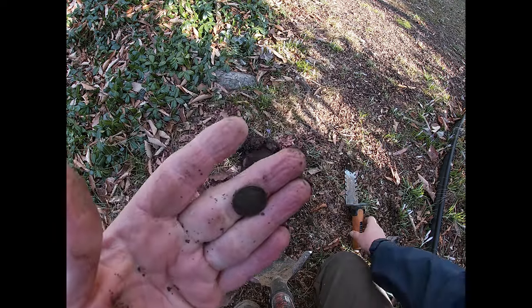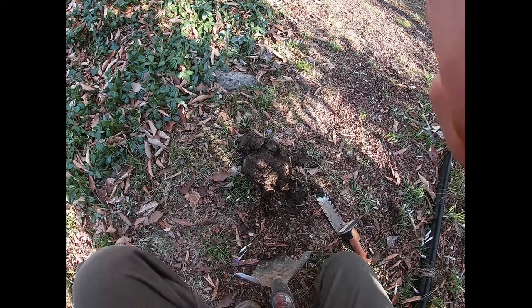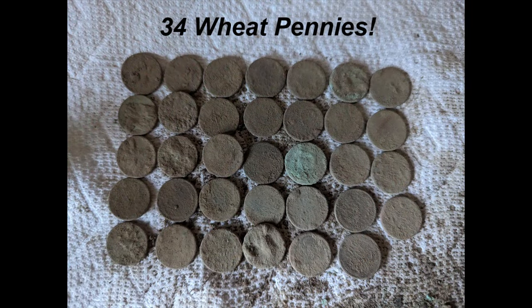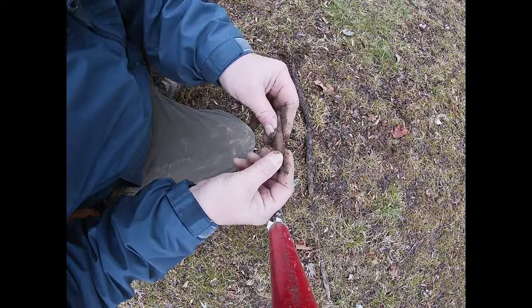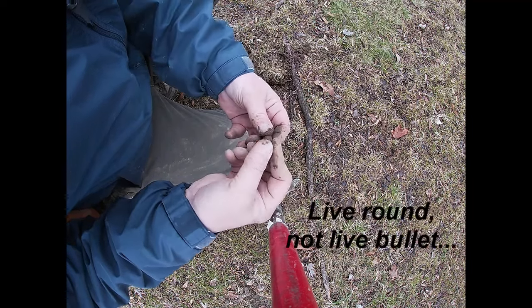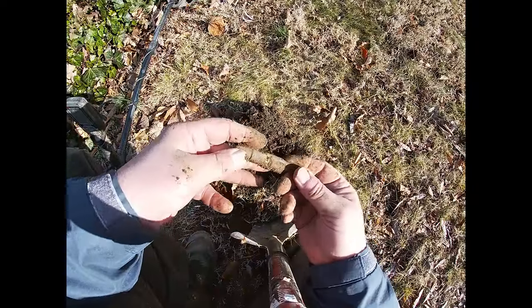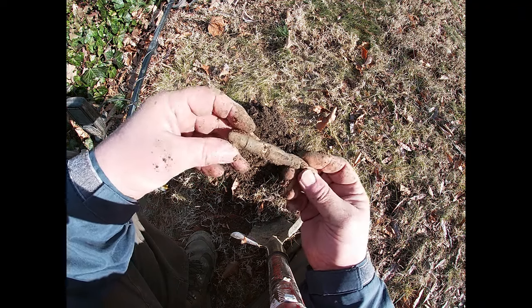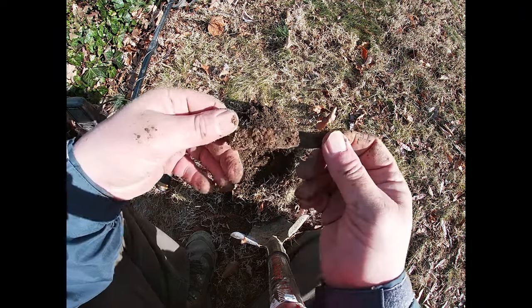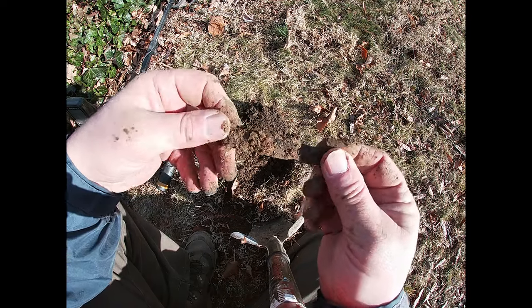The first signal of the day is a wheat penny. On to the next. Now there's something you don't find every day — it's a live bullet. On to the next. And now about six inches deep, a piece of a pocket knife. It was a squirrely signal, there's some iron still on it, but brass — it sounded pretty good. On to the next.